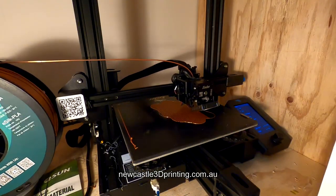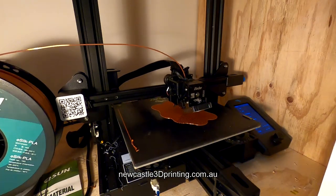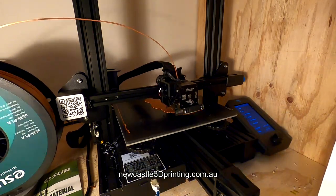This time-lapse shows the 3D printing process. Once complete, any structural supports are removed and the objects are immediately ready for use.